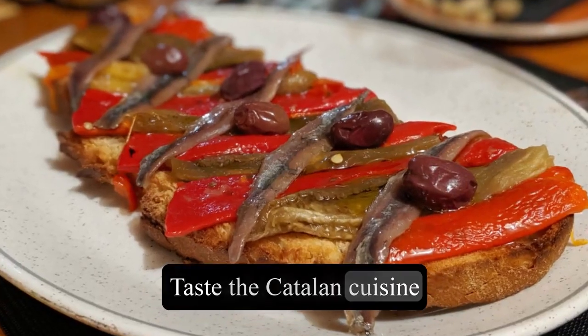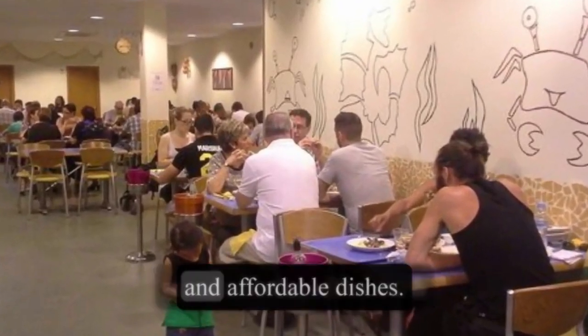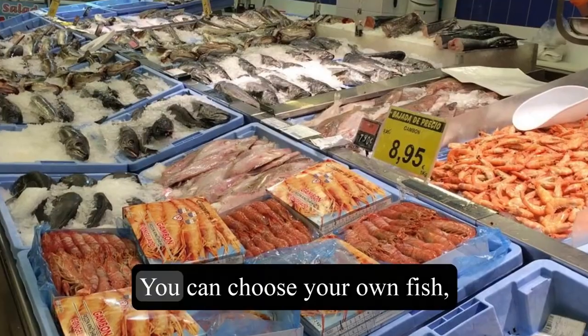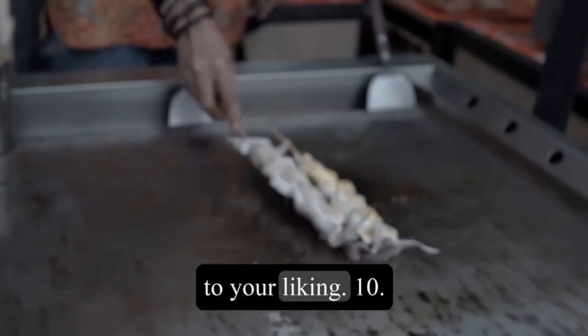9. Taste the Catalan cuisine at La Paradetta, a self-service seafood restaurant that offers fresh and affordable dishes. You can choose your own fish, shellfish, or seafood from a display counter and have it cooked to your liking.